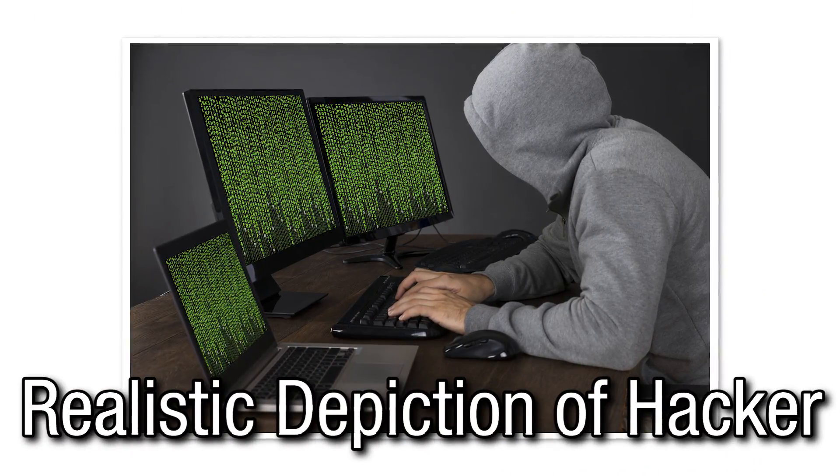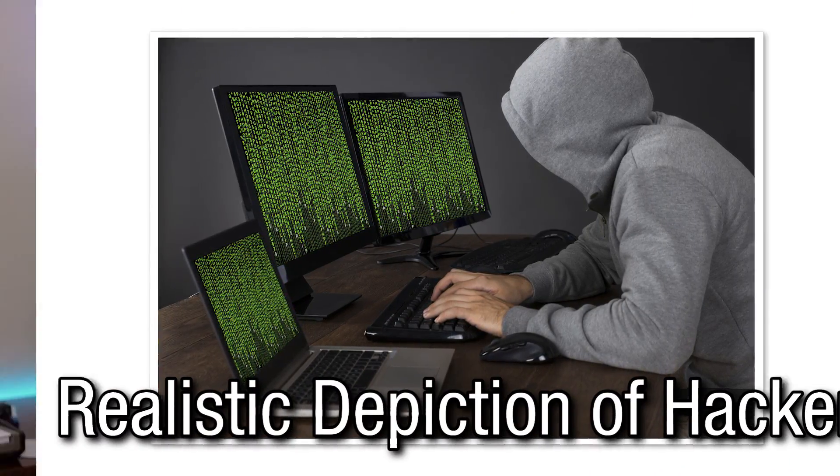What if I were to tell you that everything you were doing online, every website you went to, everything you typed into those websites, was viewable to anybody around you? Well, if you ever connect to an open wifi hotspot, that is exactly what happens.